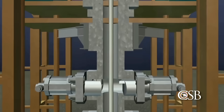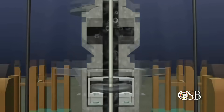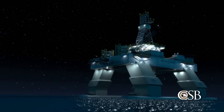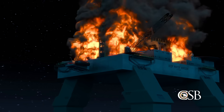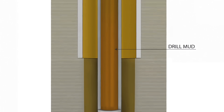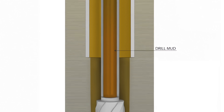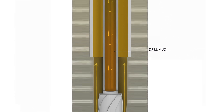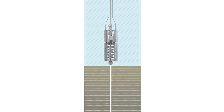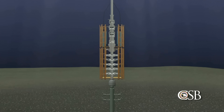Without careful management, a kick can lead to a blowout, the uncontrolled release of flammable oil and gas from the well. A blowout can be catastrophic, since oil and gas reaching the drilling rig can quickly find an ignition source, leading to a fire or explosion, endangering the lives of the drilling crew. To prevent kicks, drillers pump a dense slurry called drilling mud into the well, creating a barrier between the undersea oil and gas and the piping that leads to the rig. If this mud barrier fails or is somehow removed, the safety of the drilling crew depends on a critical piece of equipment located on the sea floor, called the blowout preventer, or BOP.